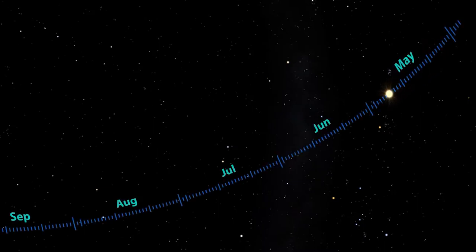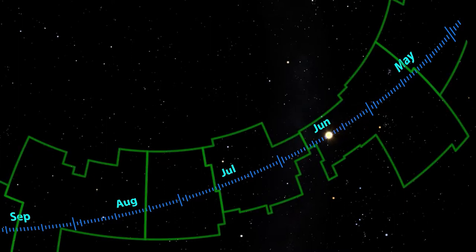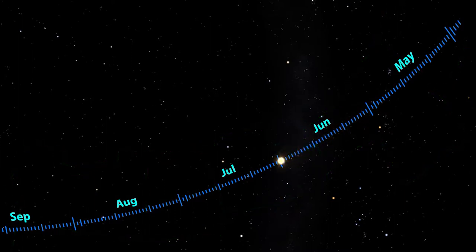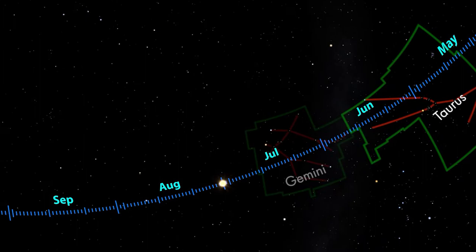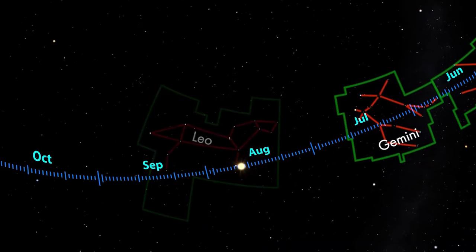Remember that the path the sun appears to take through the background stars is called the ecliptic, and the constellations that fall along the ecliptic are called the zodiac. We covered a few of the spring zodiac constellations last year. The ecliptic runs through the winter constellations Taurus and Gemini, and then passes through the spring constellations Leo and Virgo.